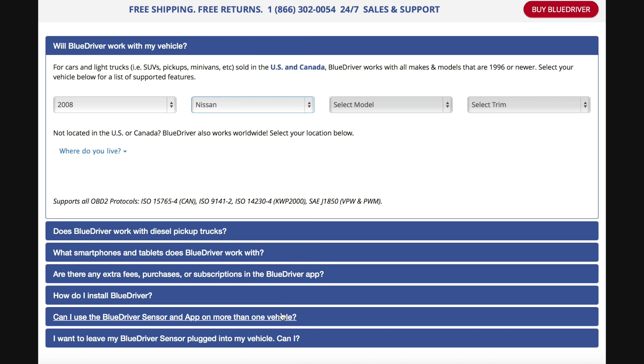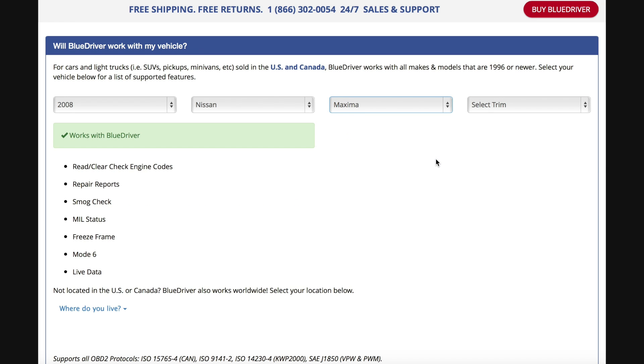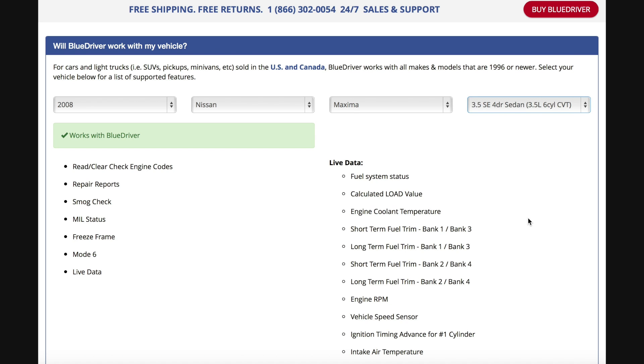For instance, we drive Nissan vehicles, and while we do get a lot of information on the vehicle with the Blue Driver, sadly we can't get reports on the enhanced codes for ABS, airbags, transmission, and other modules. So it's well worth a quick check on their website to see what you can learn from your vehicle with the device.